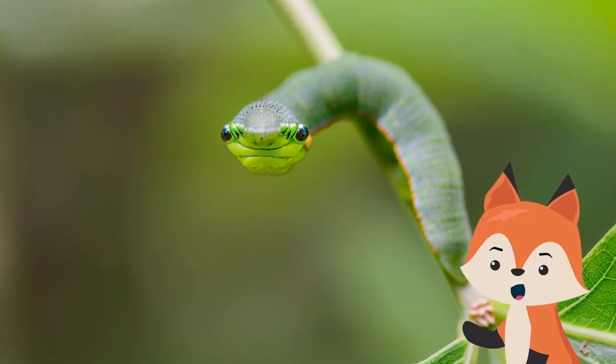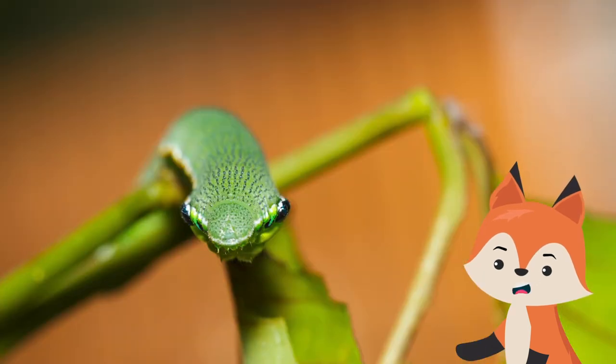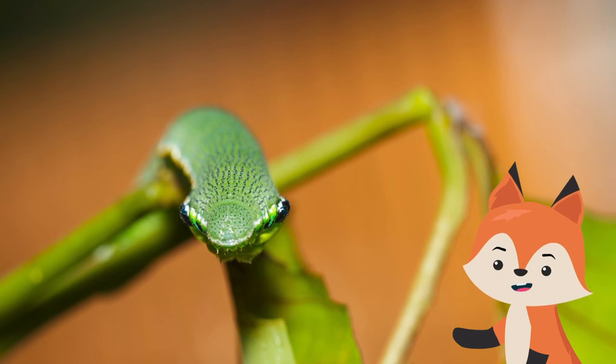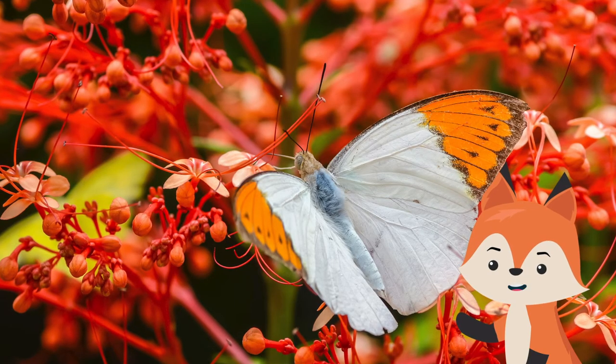The markings on this tiny creature are snake-like as well, with a red stripe down its side and orange and blue markings on its head. Found in South and Southeast Asia, China, and Japan, once the great orange tip becomes a butterfly it is predominantly white with bright orange and black on the outer third of its wings.